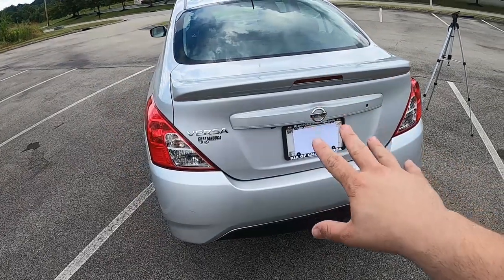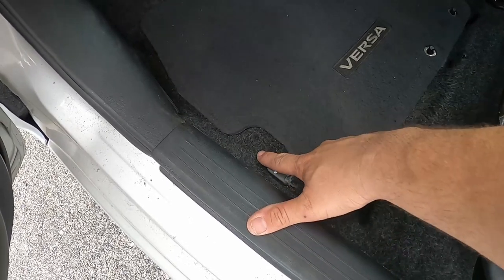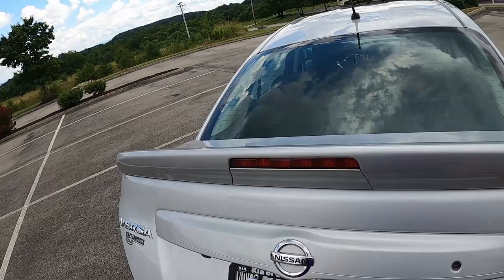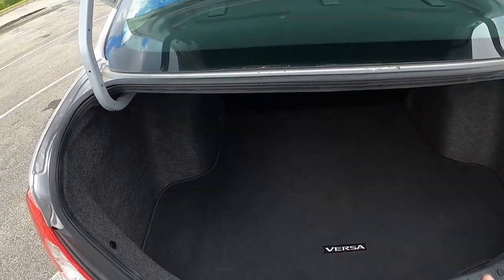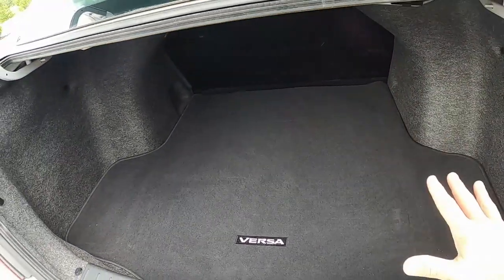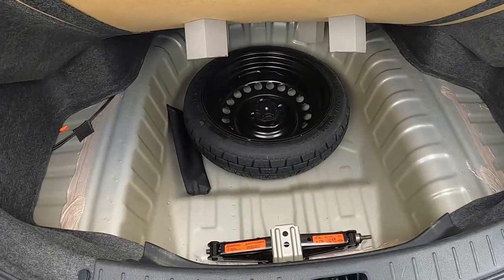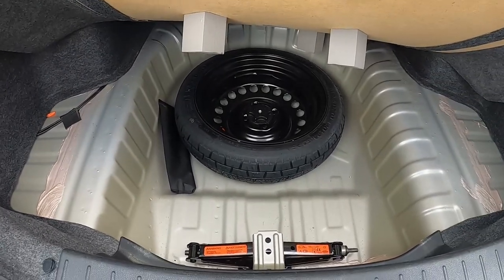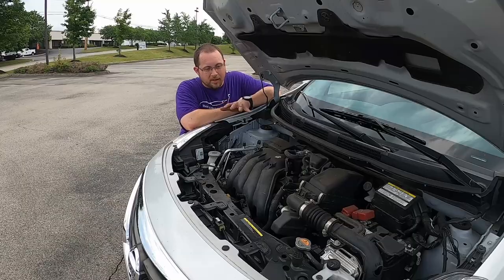There is no electronic trunk release of any kind — you either use your key in the keyhole or a lever in the driver's footwell. Opening up the trunk under that sporty spoiler with integrated third brake light, it's a decent-sized trunk — not huge, but you can get plenty of stuff in here, light luggage for four people, or a trip to the grocery store. There's a big trunk mat with 'Versa' embroidered on it, and underneath you get a compact spare and a jack.